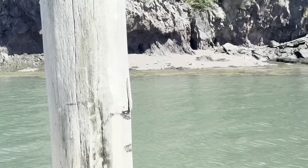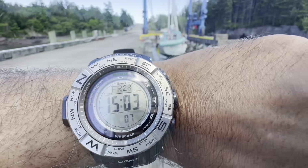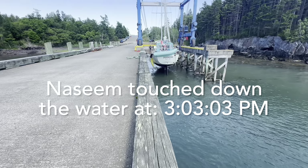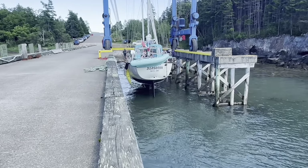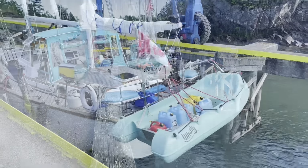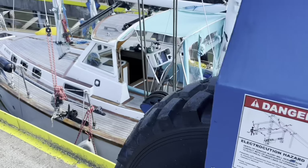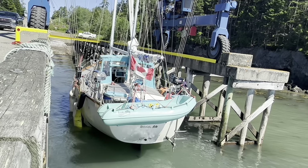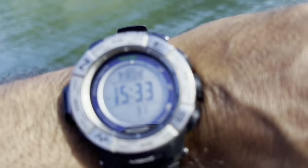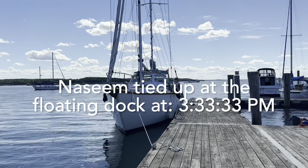Naseem has naturally touched the water by the rise of the tide while we're waiting for the tide to rise. It's 3:03 p.m. The keel touches the water. Let's see what's next. Beautiful — we're ready to go. Very good. 3:33, all set, tied up at the floating dock.